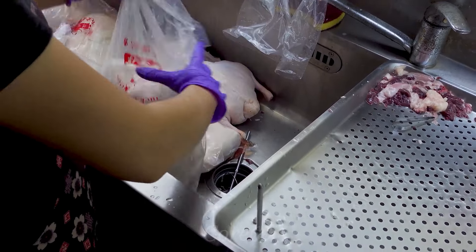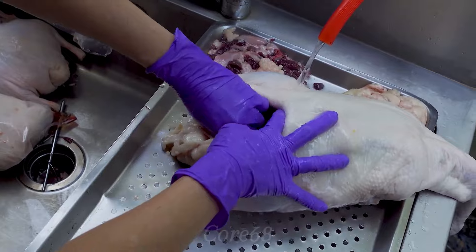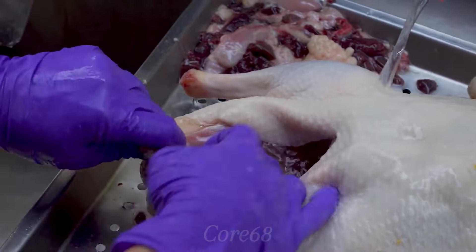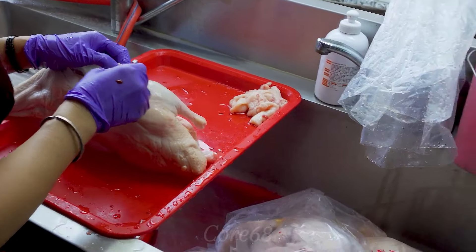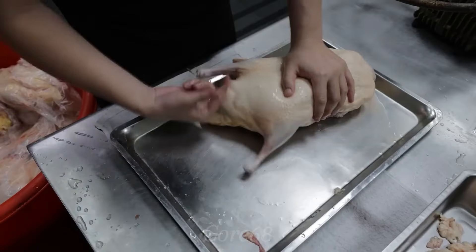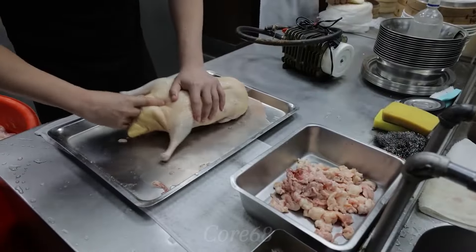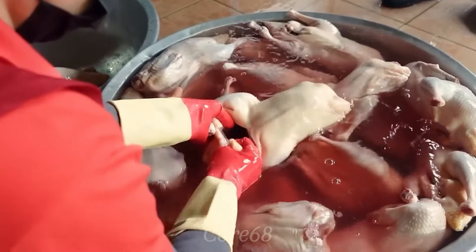First, the duck will be washed with water to remove dirt and impurities. Salt will be used to rub all over the duck's body, helping to eliminate unwanted odors. To make delicious roasted duck, carefully pull out any remaining fluff from the duck's skin, then wash the duck thoroughly with water. After using a knife to make a small cut on the duck's abdomen, we will gently remove unnecessary internal organs. Next, wash the duck's abdominal cavity with diluted salt water to remove odors, paying special attention to removing the red membrane inside so that the duck meat does not have an unpleasant odor.